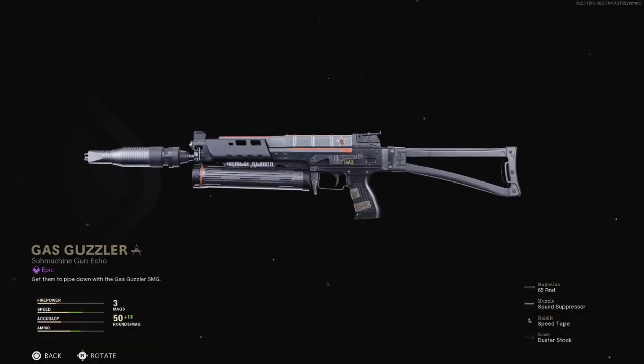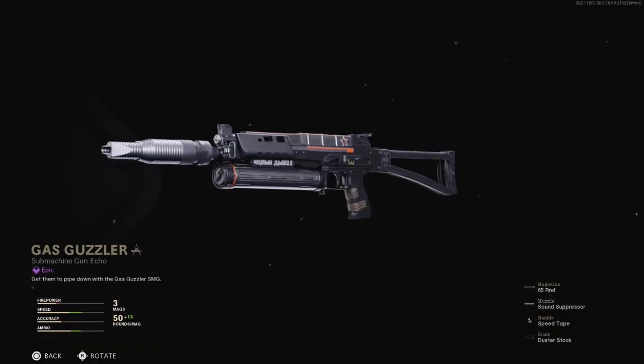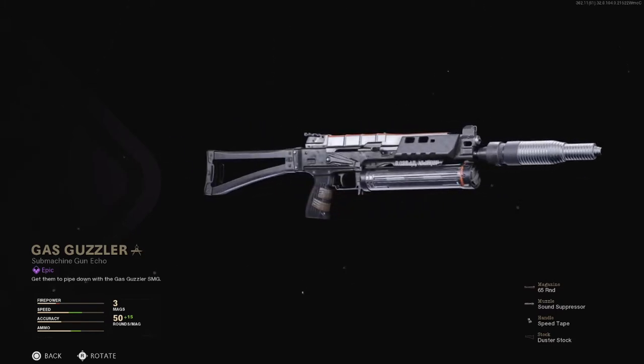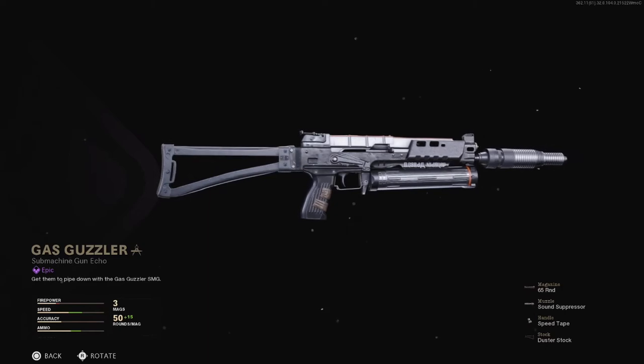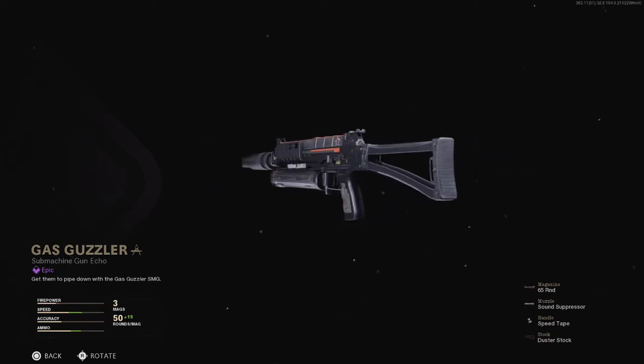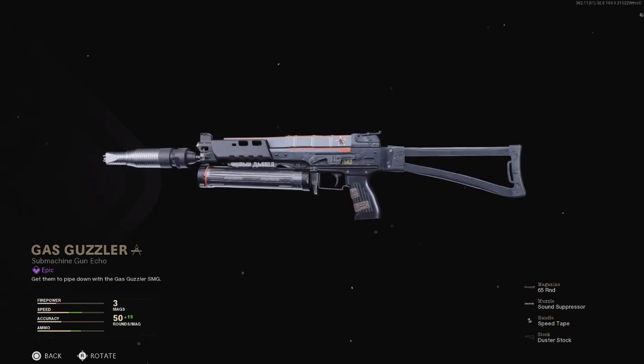Let's hop in and check it out! The feature piece from this bundle, which is available for 800 COD points, is the Bullfrog Weapon Blueprint called Gas Guzzler. This has a Soviet themed weapon camo along with a 65 round magazine, the sound suppressor to keep you off the minimap while shooting, the speed tape and the duster stock.